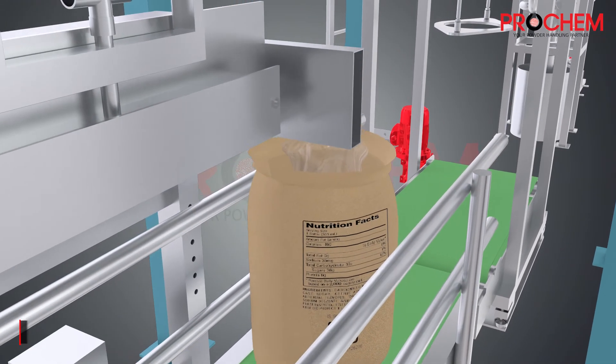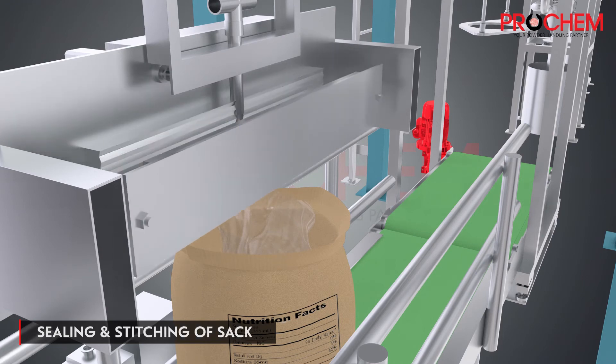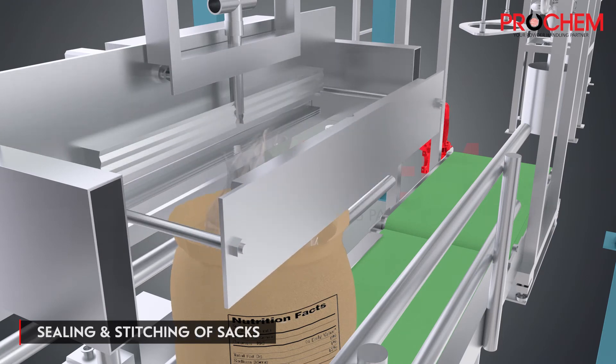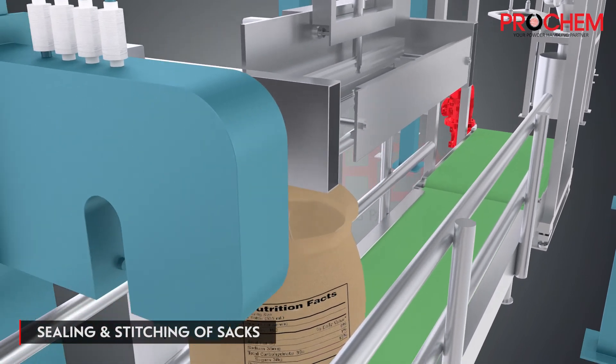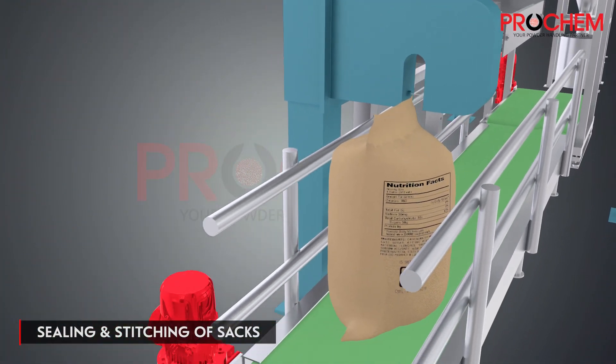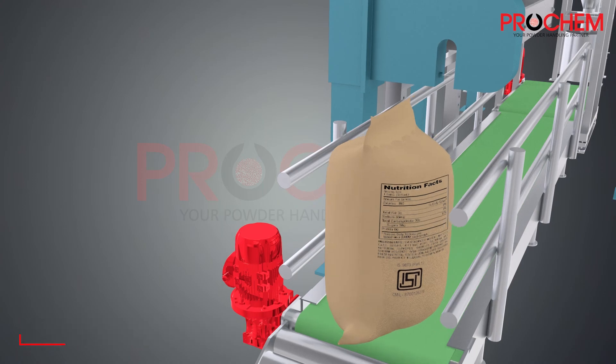The filled powder sack moves forward and arrives at the sealing station. The sealing machine seals the plastic. Further, it is passed through a stitching machine. The stitching of sacks is done, and a needle-thread arrangement stitches the bag.